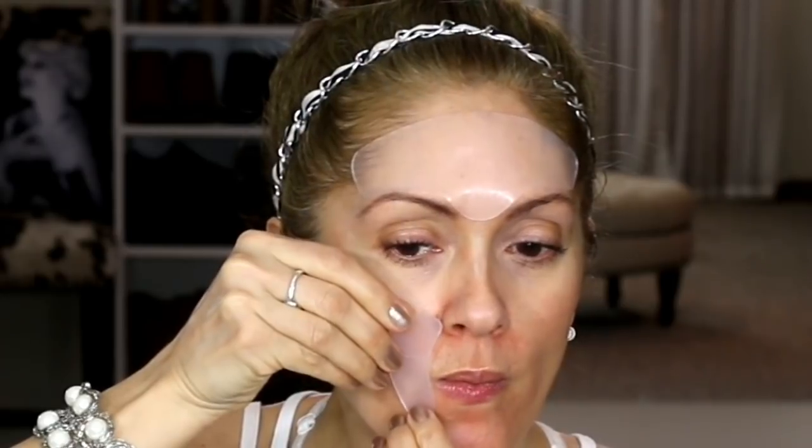Next you can use these for smile lines or around the eyes. I'm going to do the smile lines — pull the little pads off and go over those lines.